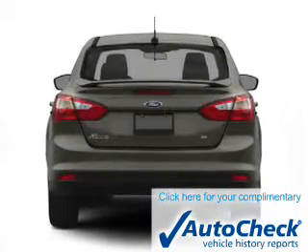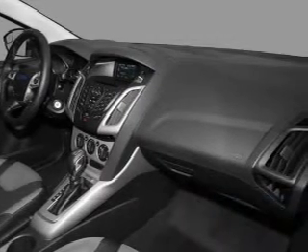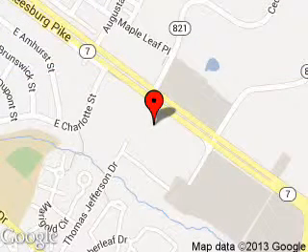Be confident in your purchase with an AutoCheck Vehicle History Report, the industry's trusted vehicle history provider. Great quality at a great price. Call or click to contact us today. Kuhn Sterling Ford is dedicated to doing everything possible to ensure that the experience you have selecting your next vehicle is as pleasant as possible. We are located at 46869 Harry Byrd Highway, Sterling, Virginia.